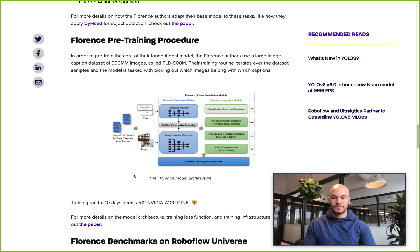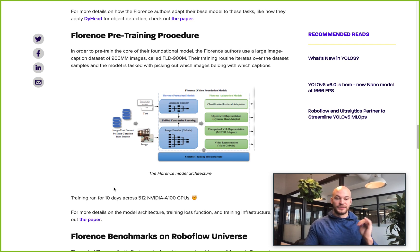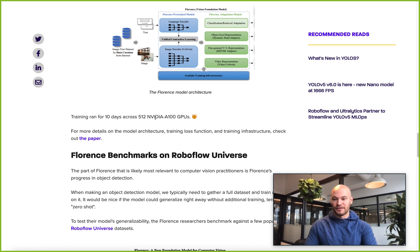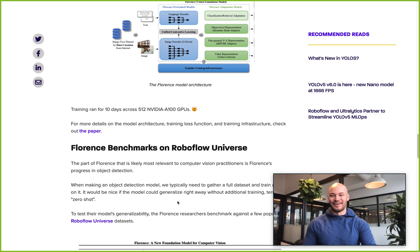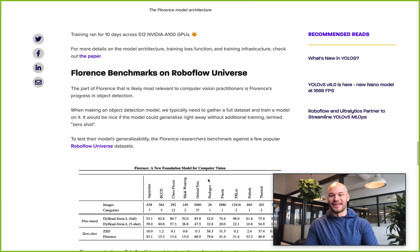The pre-training procedure was pretty similar to CLIP in aligning text and image captions, but the loss function is a little different — there are nuances in the paper if you want to check that out. If you're going to try to replicate it yourself, you'll have a hard time because it took 10 days across 512 NVIDIA A100 GPUs with a ton of memory. And it's not open source — but we'll get into that as a spoiler.